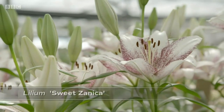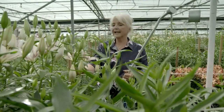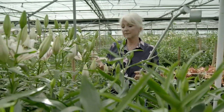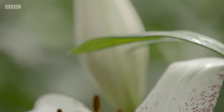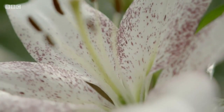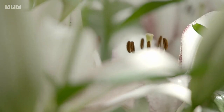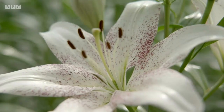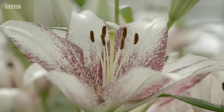This one's called Sweet Zanica — it's a really pretty one. It's from the LA group, which is a Longiflorum Asiatic. This is an unscented variety, as are all the Longiflorum Asiatics. There are so many colours, but the reason I really like this one is that it looks as though somebody's taken a paintbrush, dipped it in purple paint, and flicked it over the top of a really white lily. So it's spectacular.